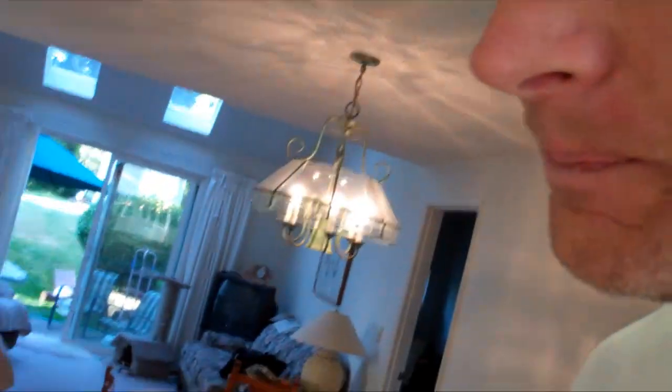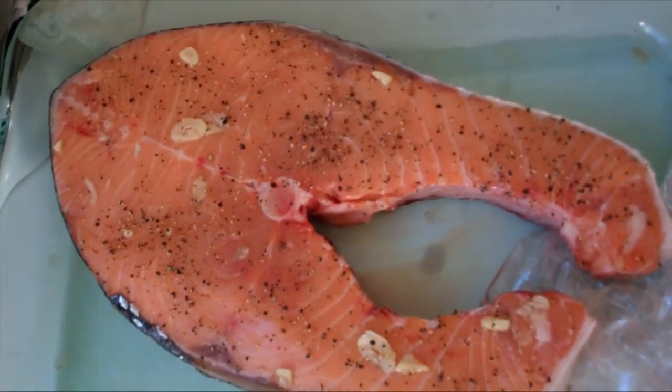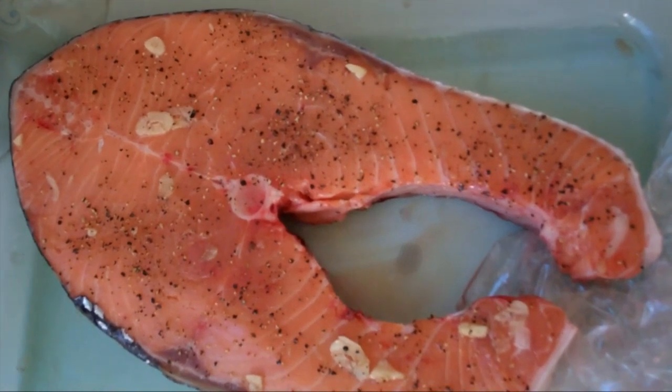So what we did was we took this salmon and marinated it with salt, pepper, fresh garlic, and olive oil.